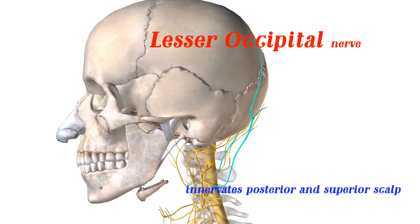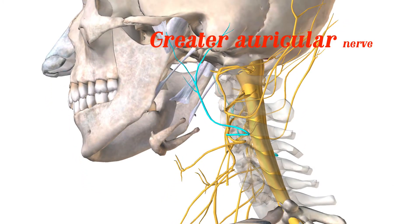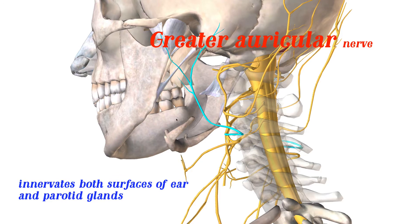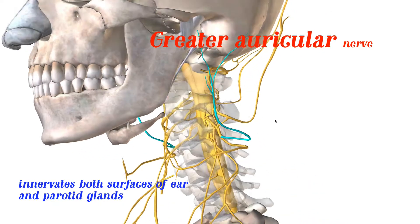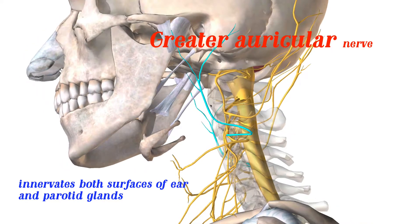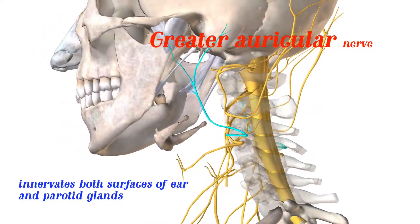Just below the lesser occipital, we have the greater auricular. Like the previous nerve, it passes through the sternocleidomastoid and innervates both the surfaces of the ear and the parotid glands. Just think of the name — greater auricular — which is associated with the auricular portion of the ear.